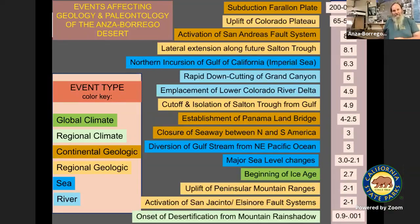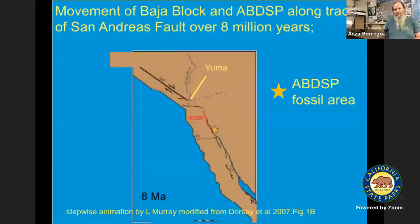One of the main things is that the San Andreas fault system was activated about 8 million years ago. Another is the down-cutting of the Grand Canyon and establishment of the Colorado River Delta, about 4 to 5 million years ago. The Panama land bridge and cutoff of the seaway between the Caribbean and the Pacific are very important to the paleontology here. The beginning of the ice age is about 2.7 million years ago. And finally, the uplift of the Peninsular mountain ranges and activation of the local San Jacinto and Elsinore fault systems, which brought most of these fossils up to the surface.